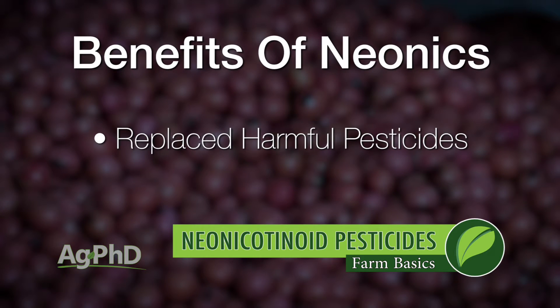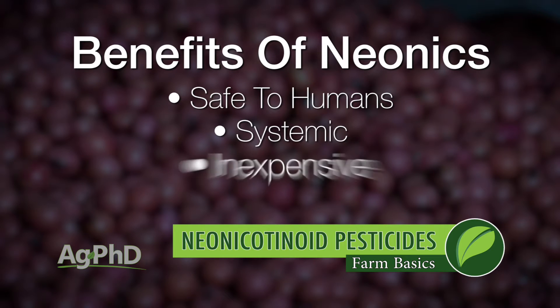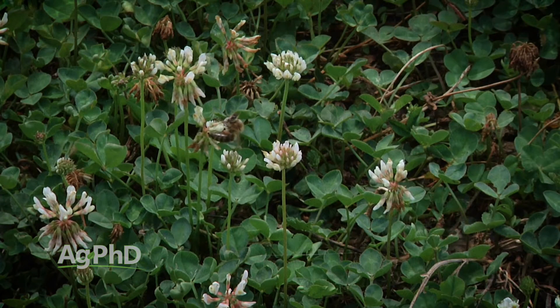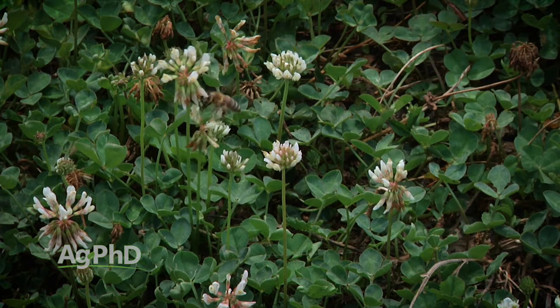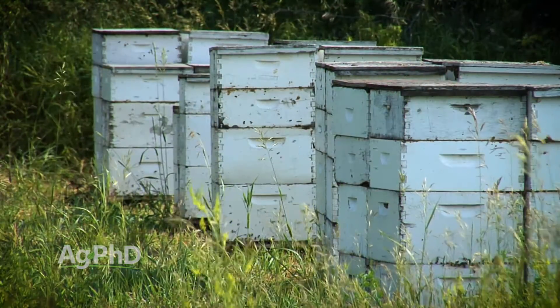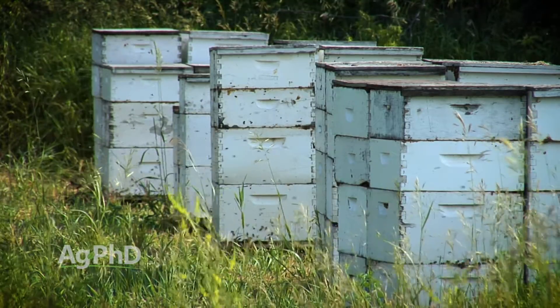But here's the problem: the neonics are really the only insecticide family we have. Even though they're safe to human beings, systemic, inexpensive, and very effective, the problem with the neonics is they can kill bees. And they don't just instantly kill them — they kill them slowly, and a bee can actually bring some of that neonic back to the hive and kill the entire hive. That's where there could be a real problem.